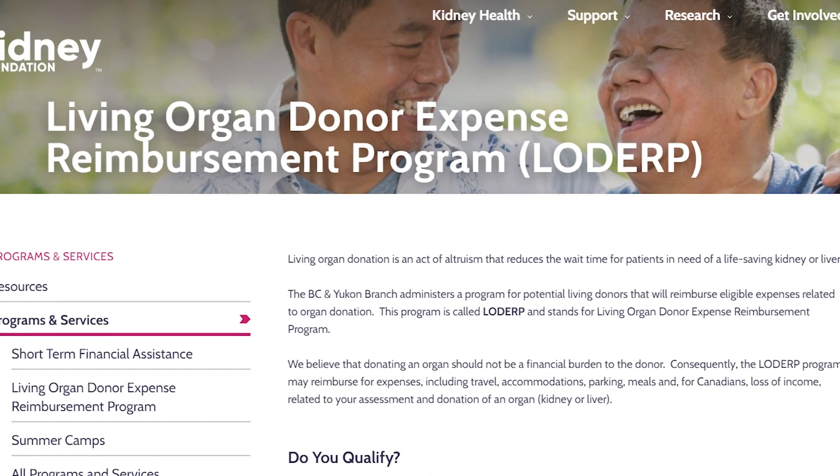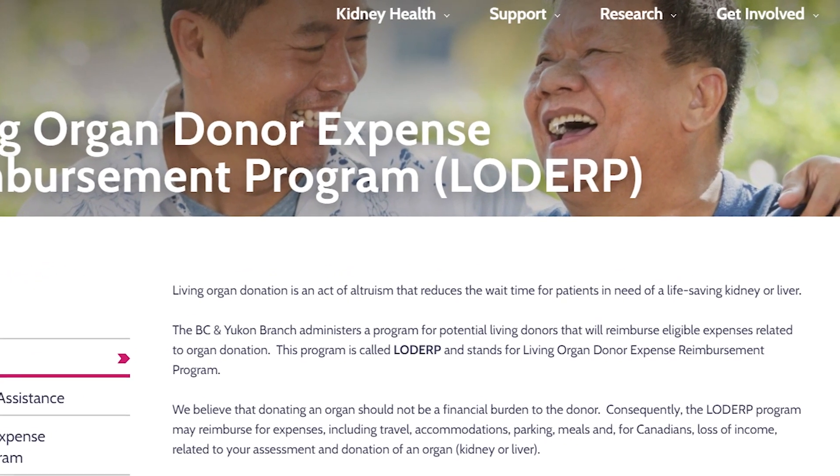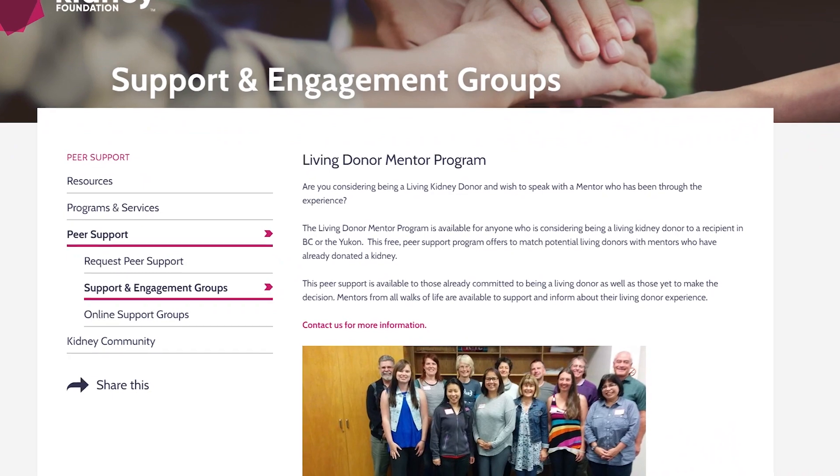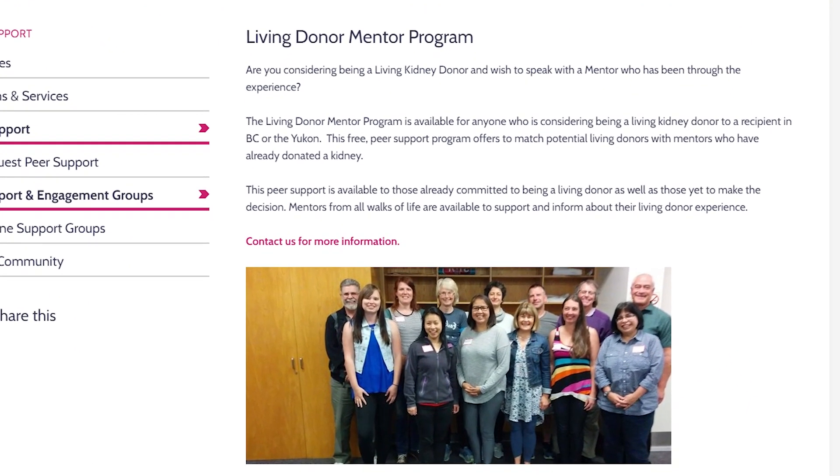The Kidney Foundation supports organ donation. We provide a reimbursement program for anyone who decides to be a living kidney or liver donor. LODERP stands for Living Organ Donor Expense Reimbursement Program and aims to ensure that there is no financial barrier to being a living donor. Renal social workers can provide more information and forms, or living donors can contact us directly. Another way we support living donors is through our Living Donor Mentor Program — thirteen trained supporters who have been living kidney donors themselves are standing by to talk to any potential living kidney donor who may have questions about the process.